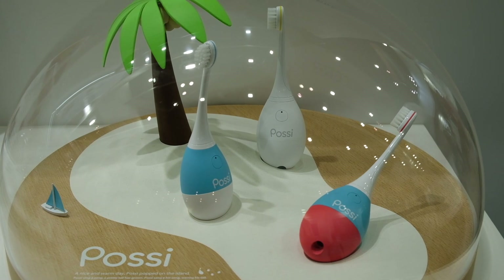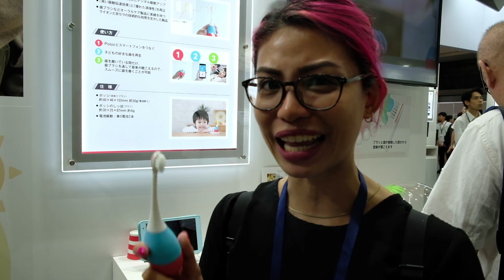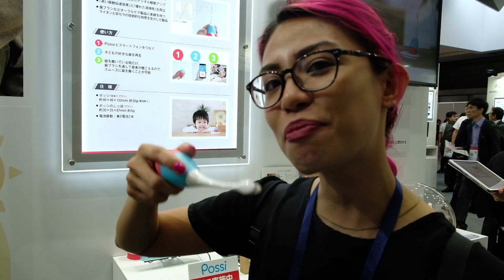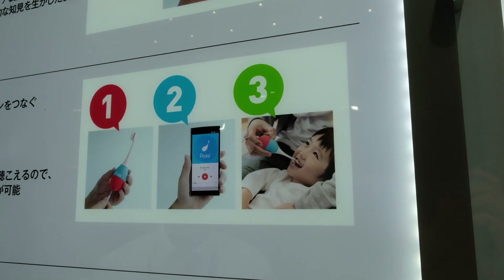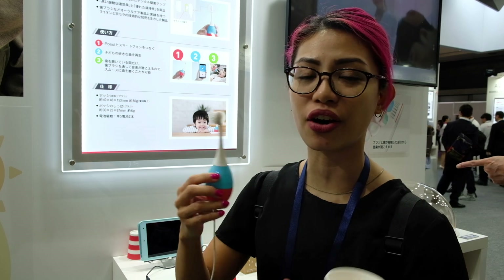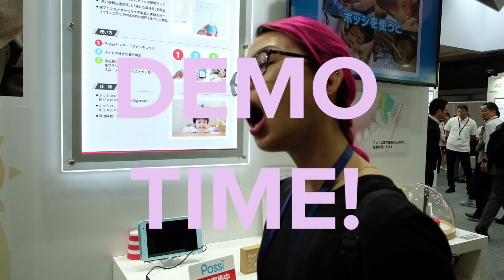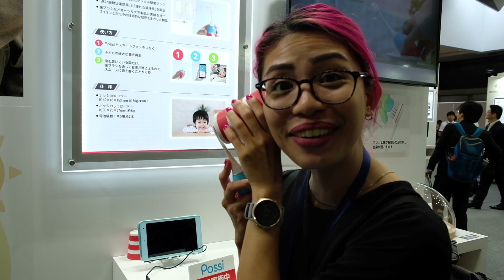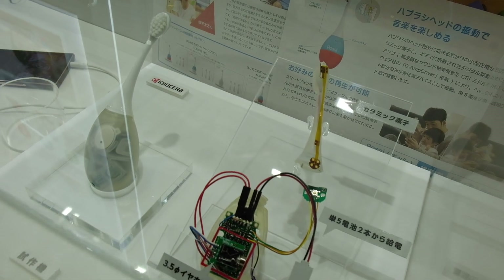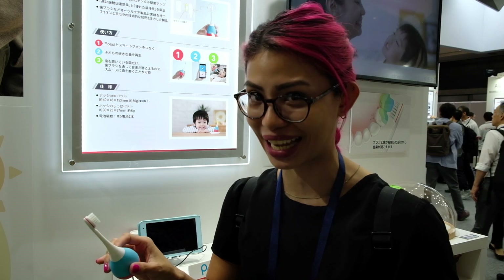Another cool find is this cute little toothbrush which gamifies tooth brushing for kids. But it's not your normal game. Basically, when your kid brushes their teeth, it uses bone conduction to play actual music. If you connect it to your phone, whatever you're playing on the phone, as you brush your teeth, you'll be able to hear it. Oh, I can hear the video they're playing! The kids will be brushing their teeth in no time.